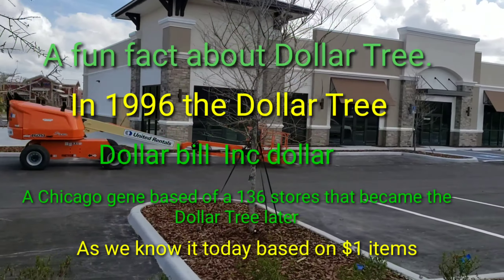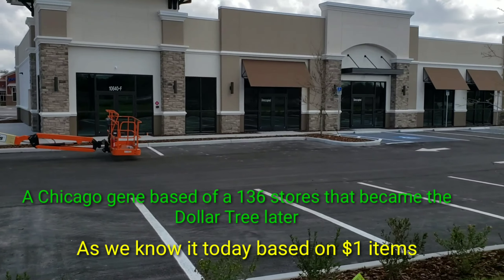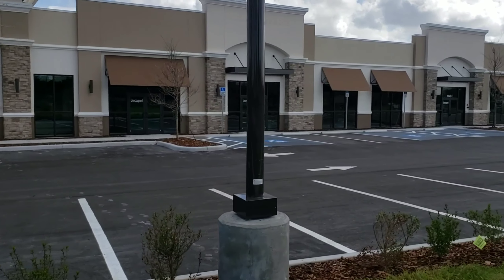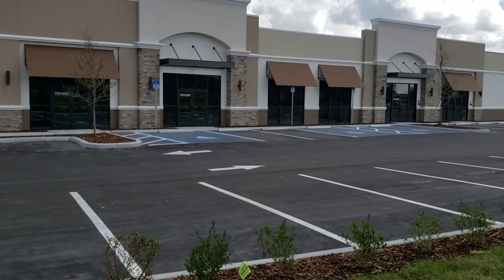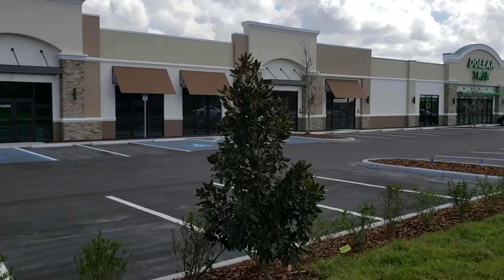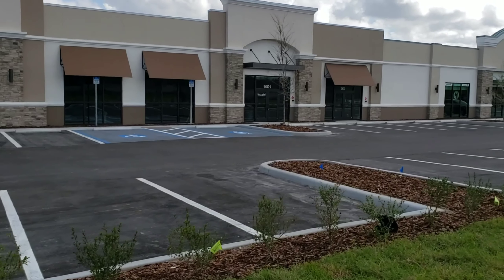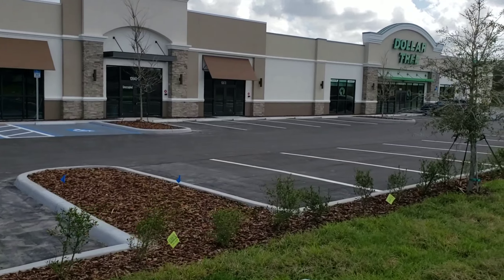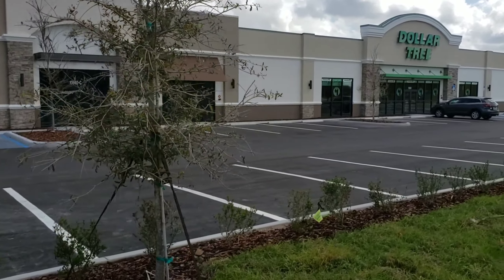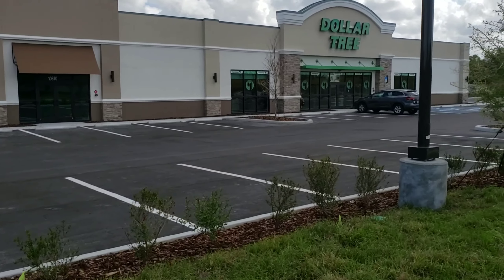It already looks like it's almost ready for people to move in. We got a brand new Dollar Tree coming in — it's pretty much built, it's really nice. The parking lots are all done, they got shrubbery and plants and all kinds of cool things. It's across from Walmart in Gibson.